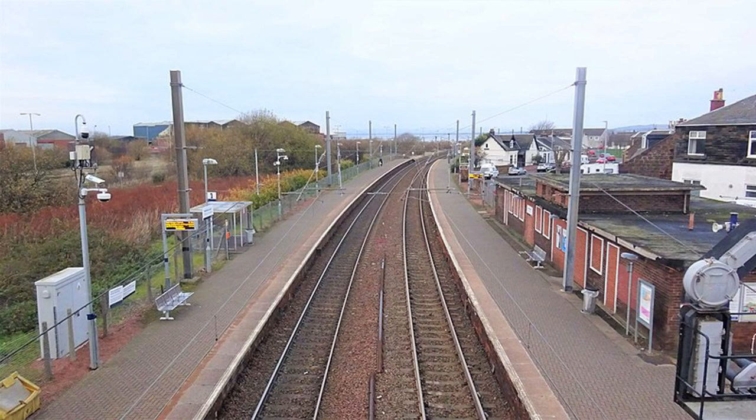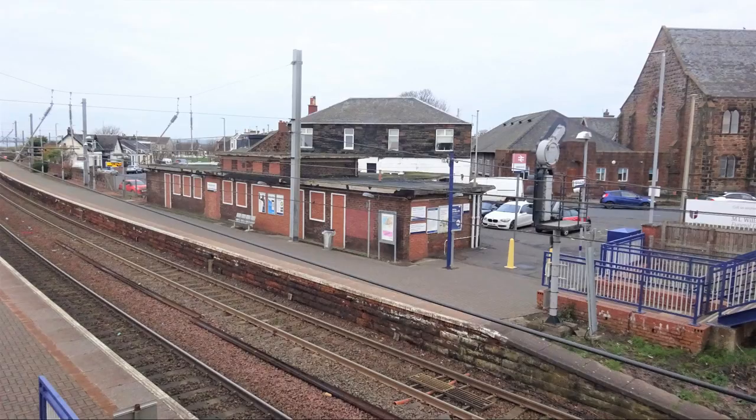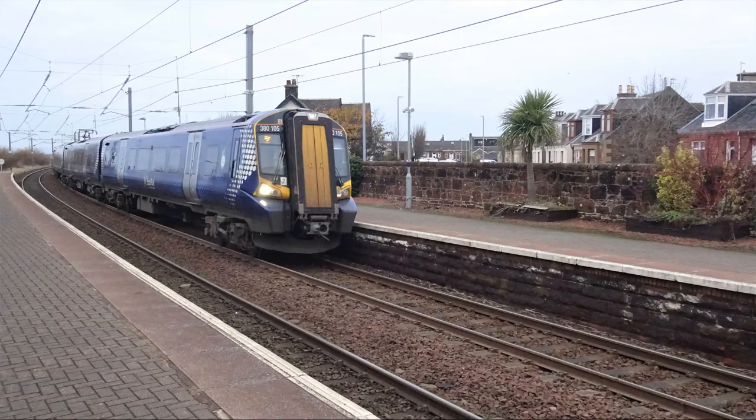Newton on Ayr lies close to Ayr itself. It was opened in 1864. It sees about 90,000 passengers a year and lies close to the old Falkland Yard and to the line to the harbour.